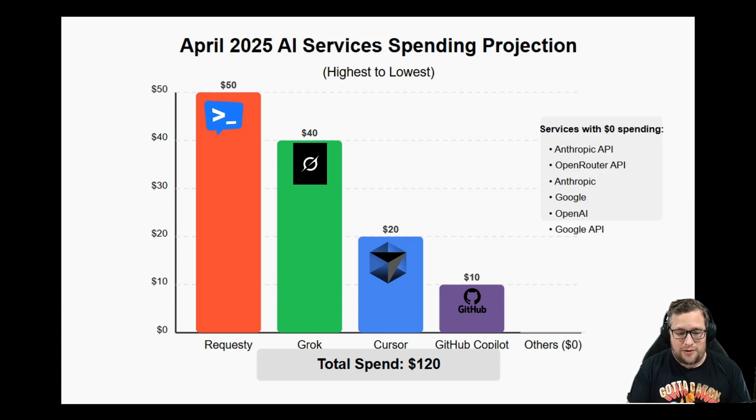GitHub Copilot is also a substantial value, and you should use that while you can too, especially the agent version of that, because you do get access to Claude there too. I'm going to actually be able to save a substantial amount of money — not quite the $100, but it would be if I wasn't paying the $40 a month for the Twitter Premium or X Premium account.